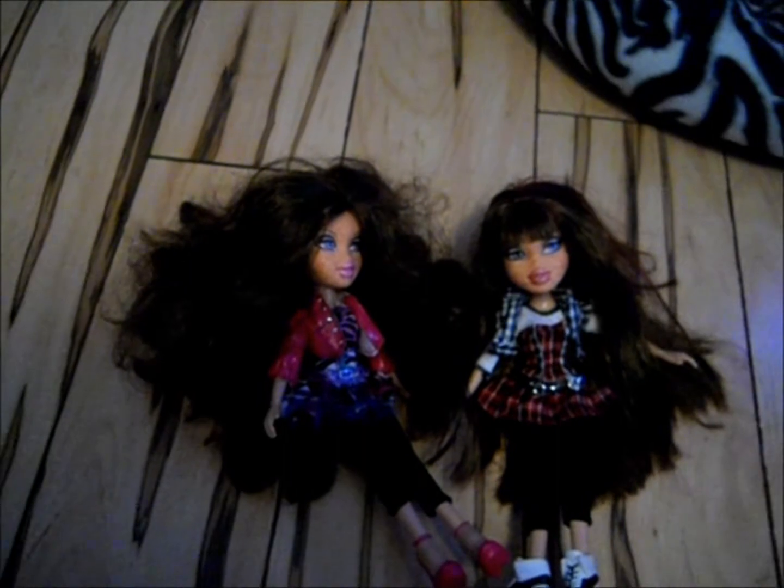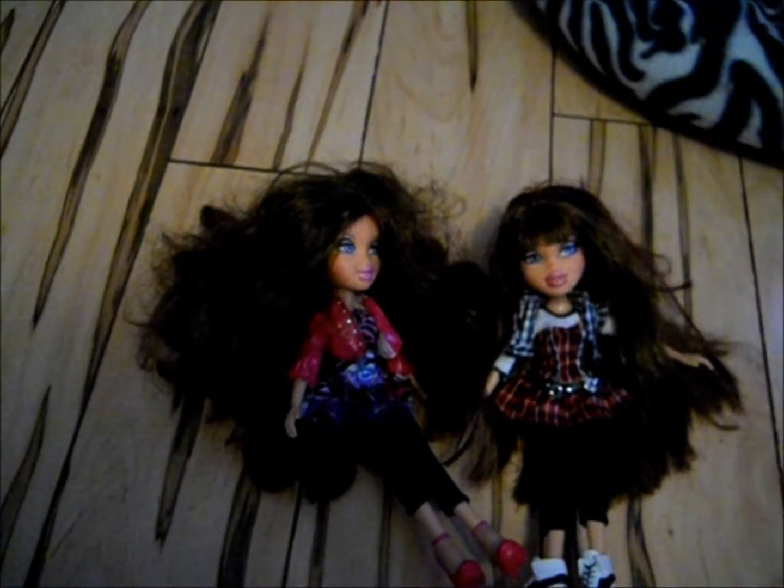That's all I have to show you right now. I'll show you my next doll next. Comment, subscribe.